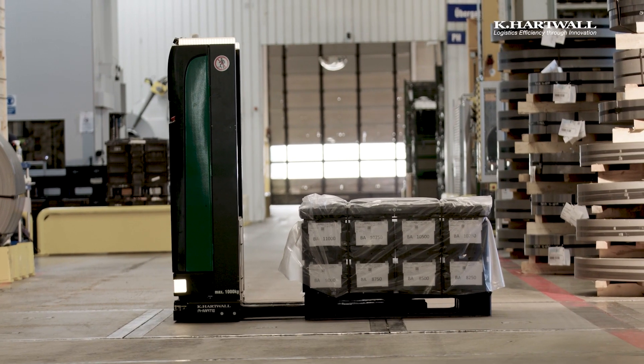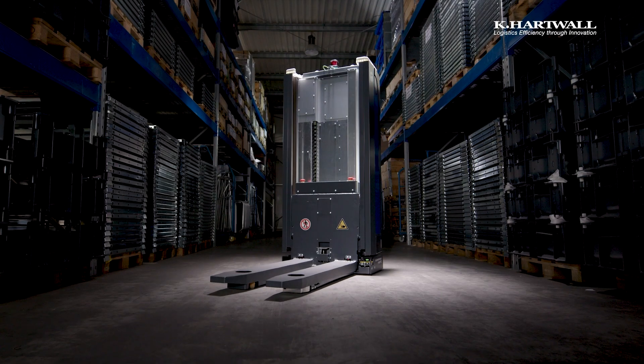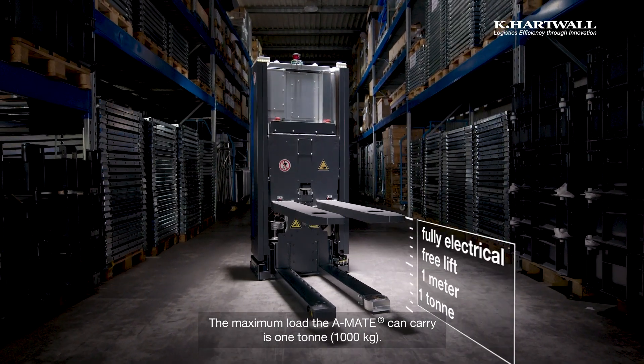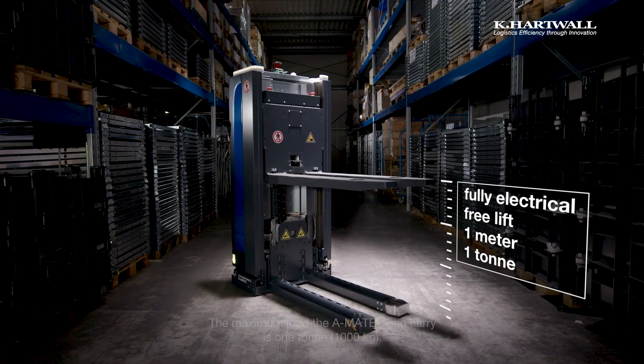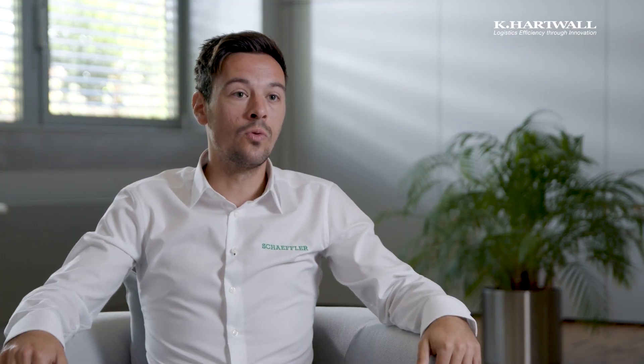To achieve load movements from ground to overhanging stations, we had to develop a new electric system to lift loads. The maximum loading weight of an A-Mate is one tonne. We are fulfilling our requirements because our containers are also up to one tonne.